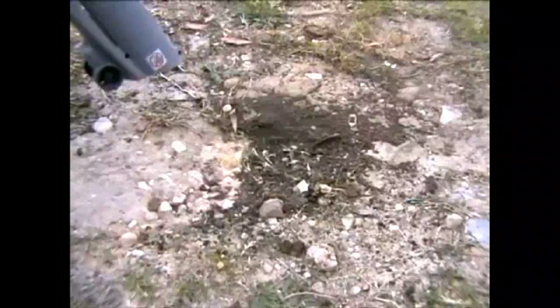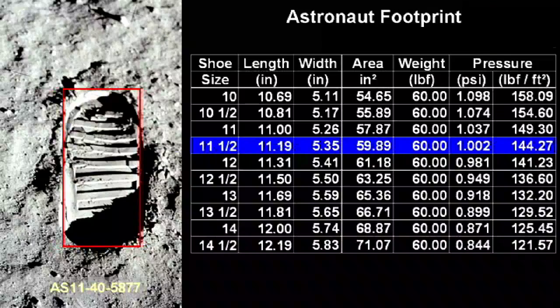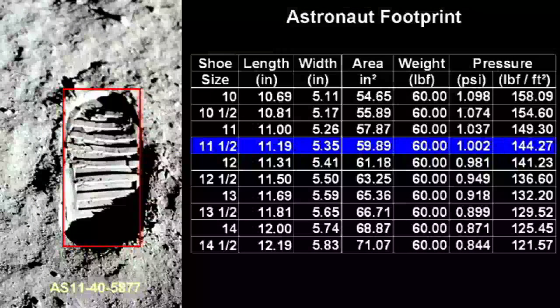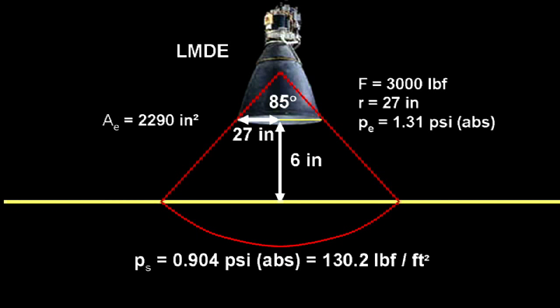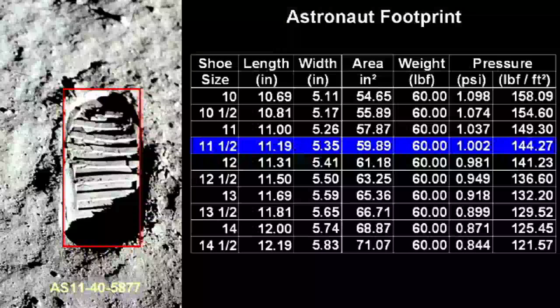That would make the pressure on the surface to be about 0.3 pounds per square inch — less than the pressure of Jared's leaf blower spread out over a 70 square foot wide area. It's also about one-third of the pressure exerted by an astronaut walking on the moon in size 11.5 boots. Even if you assume the lunar module smacked the ground before the engine was cut and buried the landing pads 2 inches into the lunar regolith, you would still have 6 inches clearance, and the surface pressure would be about 0.9 psi absolute, which is still less than the astronaut's footstep.